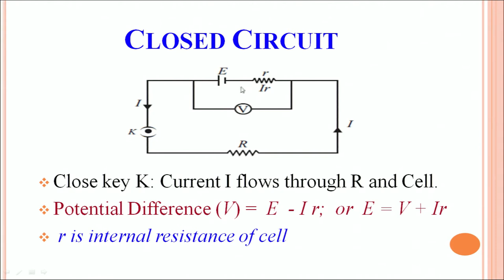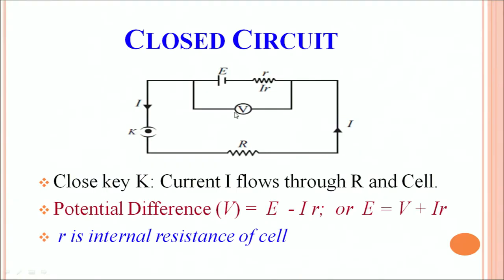So in a closed circuit, the potential difference measured by the voltmeter is E minus ir. You can write the same thing as E = V + ir, where r is the internal resistance of the cell. The voltage measured by the voltmeter in a closed circuit is therefore different from the EMF of the battery.